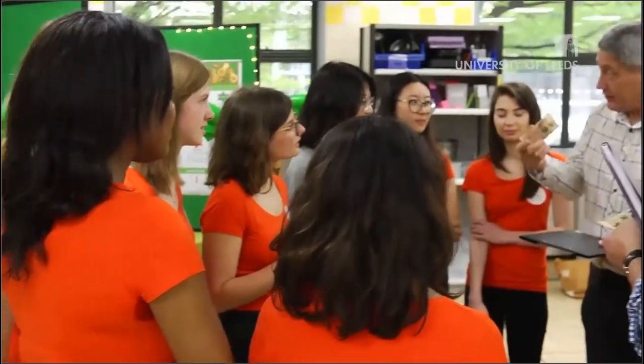We then started doing sensory trials where we got panellists in to try the product and rate it on different criteria. We then refined our product using those results and did a preference test using competitor products to see how Roots compared — and it did really well.